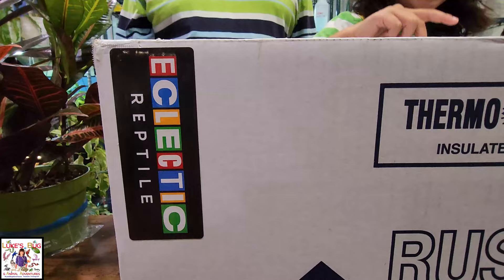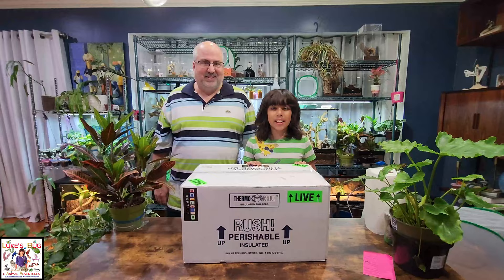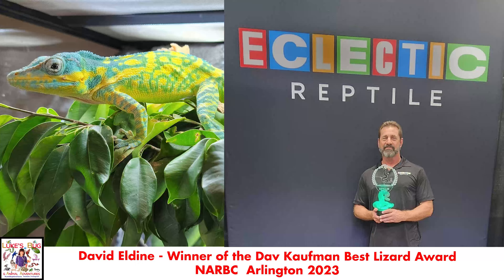Inside of this box I actually have a very rare mutation of the blue beauty anole, which is the blue line of the blue beauty anole. These males are from David Aldean because we seem to have the only female in the US. David Aldean has been mentoring us on the care requirements and everything else in between for these guys. Now we finally hope to breed them — thank you so much, David, from the Eclectic Reptile.